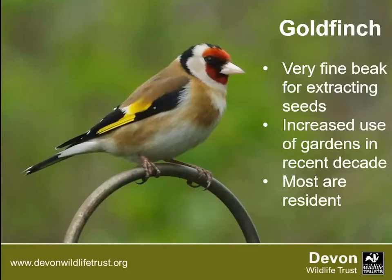Goldfinches are hard to miss — they've got a red face, yellow band, and a really fine specialist bill for extracting seeds from teasels and thistles. They also feed on insects and invertebrates in spring for their chicks. Most spend the year in the UK but some migrate as far south as Spain. If you have niger seeds — those tiny black seeds — in your garden, goldfinches will come, as that specialist bill is perfect for cracking them open.